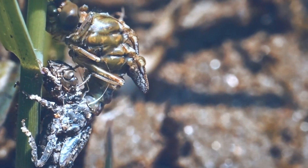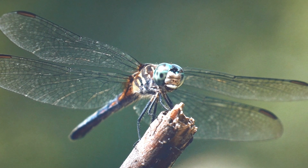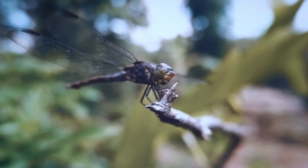There are exceptions. The migratory wandering glider will take as few as four weeks to complete its development from egg to adult, whereas the Asian species can take as long as eight years to mature to adulthood.